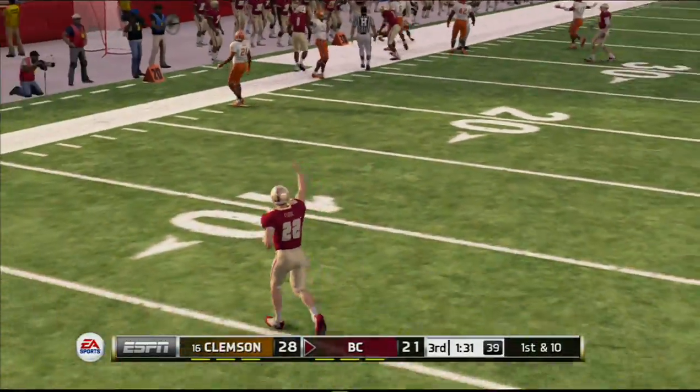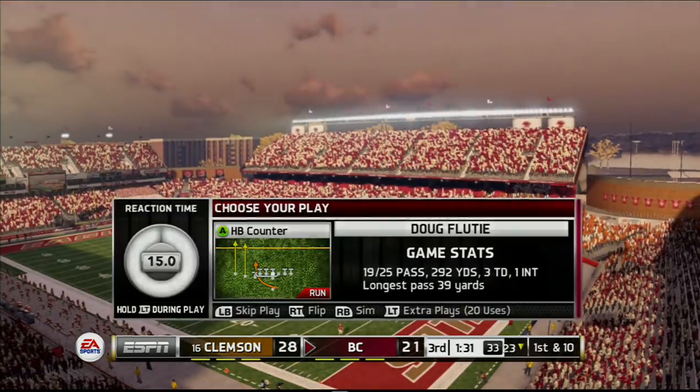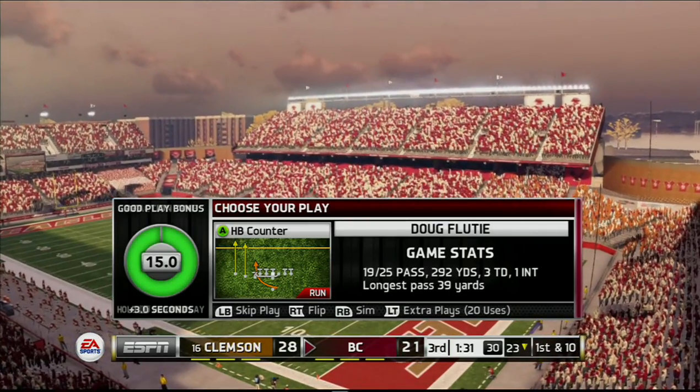Knocked down by Allen around the 23-yard line. Looks like the defense played the run that time. With this offense, you've got to be ready for a pass on any down in any situation.